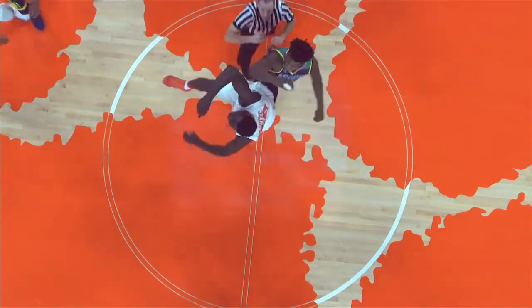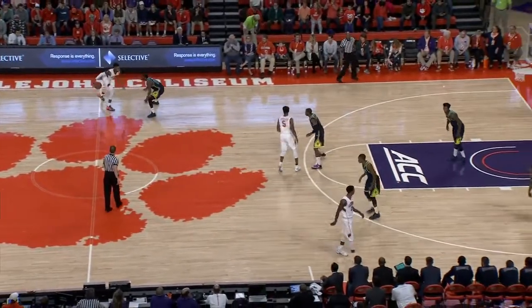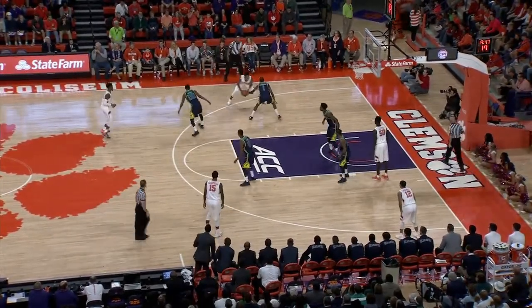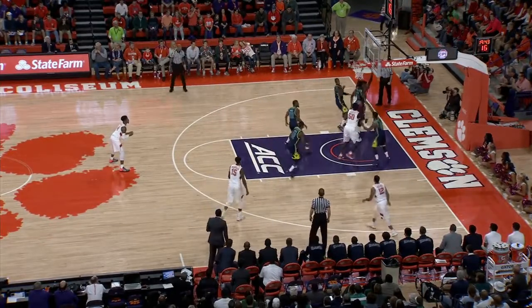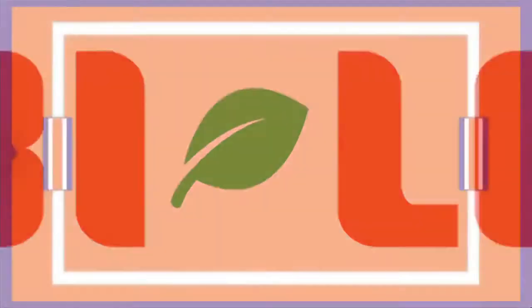Ball gets lifted into the air and we're underway. The Clemson Tigers control the tap — Jetay knocking it back to Blossom Game who feeds Shelton Mitchell. The Tigers bring the ball up the floor. Mitchell at the left point, passing inside to Jerron Blossom Game, who powers his way into the paint. Double-teamed, he dumps it off to Ciddi Jetay for an easy two. That was a veteran assist by Blossom Game — he's developed a ton this year at finding the open man when double-teamed.